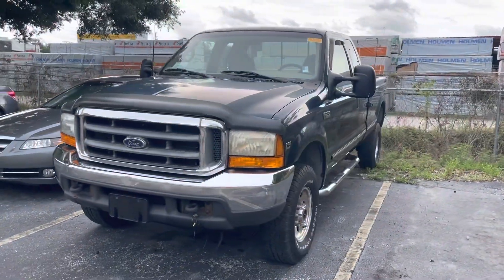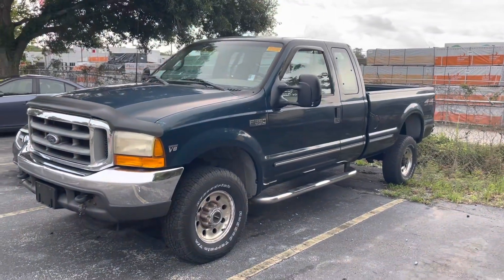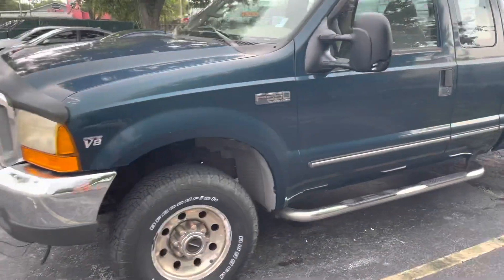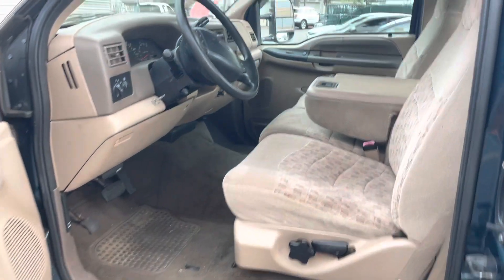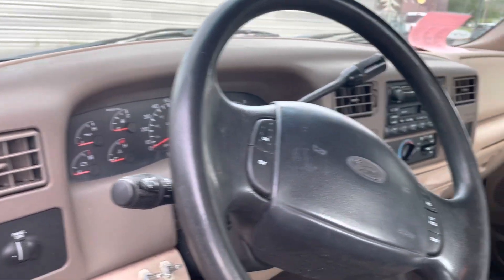This is a 1999 Ford F350. It has 74,000 miles — for a truck this old, such little miles. Really great condition. Let's take a closer look. Obviously it shows a little bit of wear with age, but honestly pretty dang clean. This is how it was traded in — hasn't even gone through our cleanup yet. 74,360 miles.